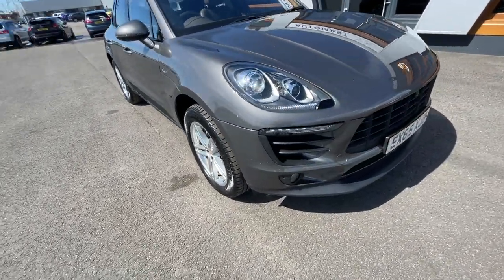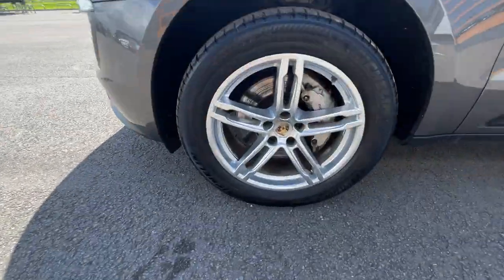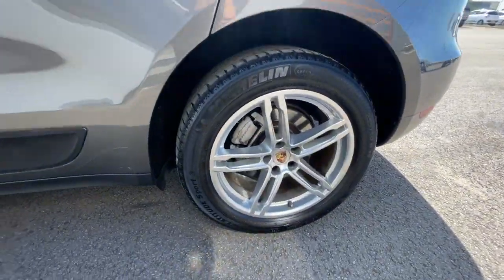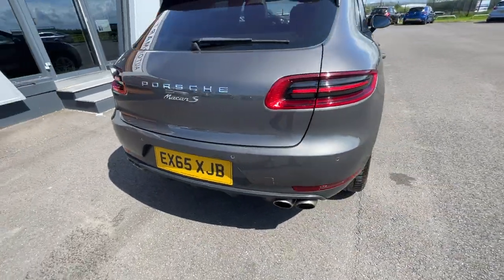It's got the automatic activation headlights and daytime running lights with the automatic activation feature. It's also got privacy glass on the rear side windows and at the tailgate, with a reverse parking camera. Absolutely gorgeous car.